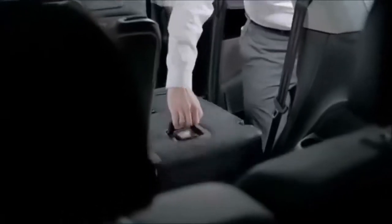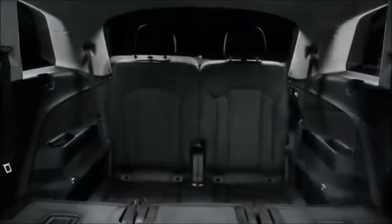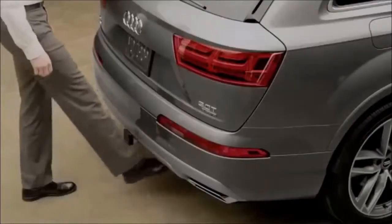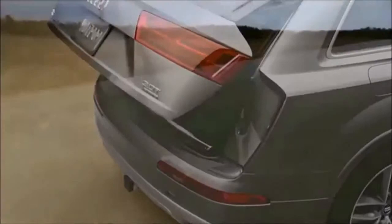The Q7 comes standard with a powered third row allowing comfortable seating for up to seven, and a tumbling second row allows for easy entry and exit. Storage expands to a maximum 71.6 cubic feet with various seating configurations and the tailgate can be opened and closed with hands-free gesture control.